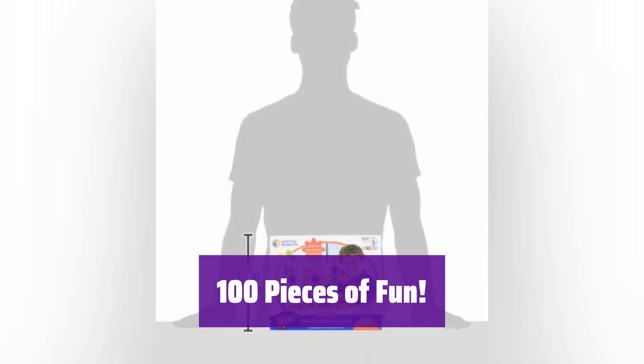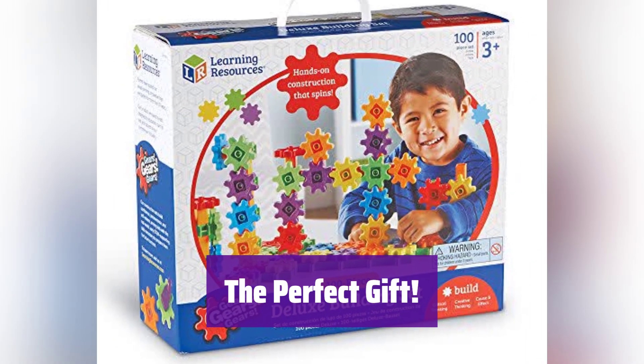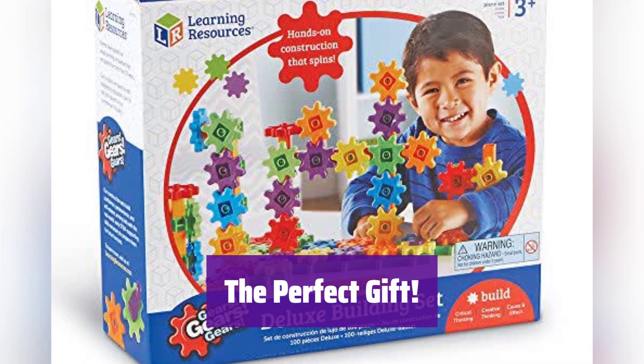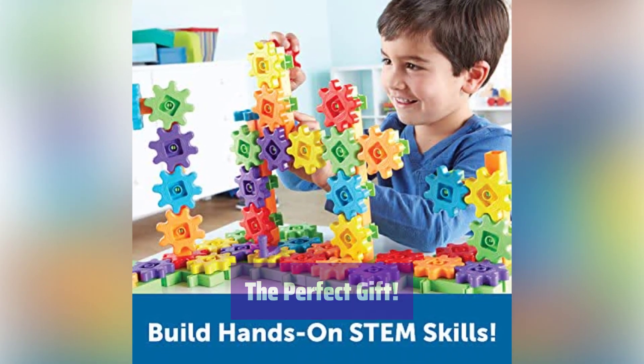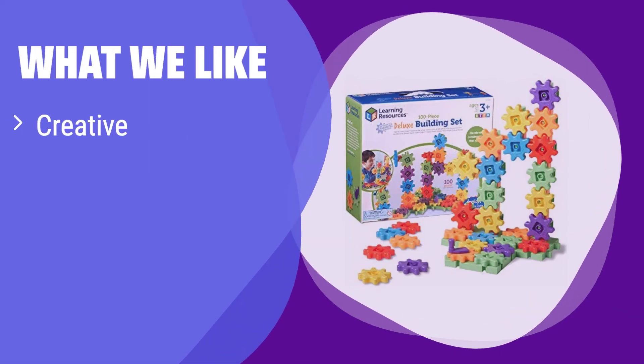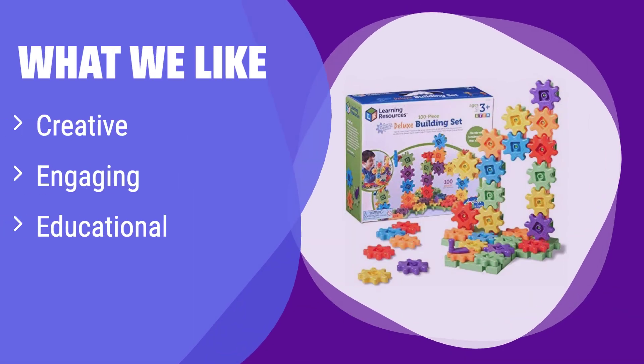Everything you need to build amazing moving creations. It makes an ideal gift for any occasion — holidays, birthdays, or just because. Give the gift of learning and creative fun. What we like: This set sparks creativity and imagination through hands-on building and develops critical thinking and problem-solving skills. If you want a toy that encourages creative building and problem-solving, this is the one to choose.